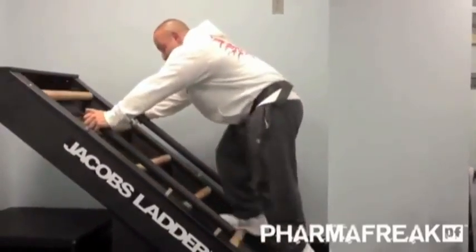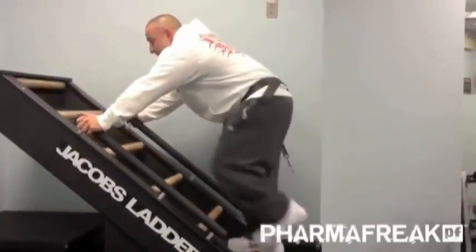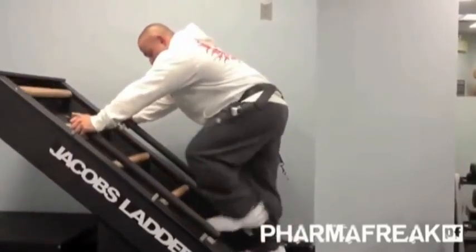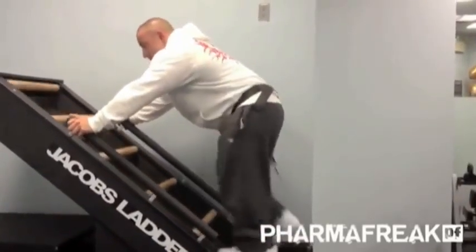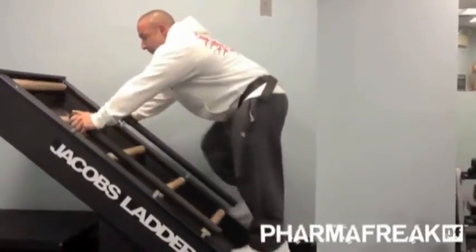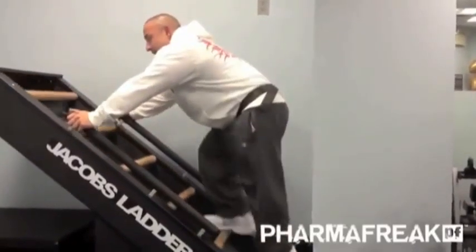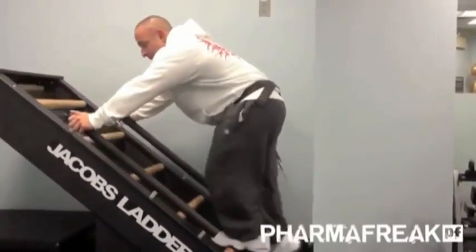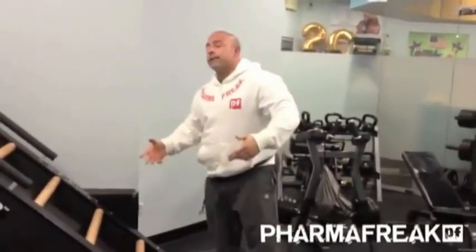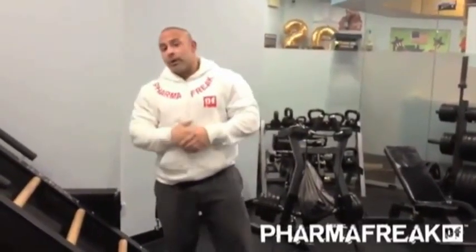Right now I'm at 35 minutes and I'm already tired. In 35 minutes I've burned 105 calories, according to the machine. Most of these machines are off by about 100%, but you can see my breathing, you can see how fast I'm going. My heart rate is really hot. Hopefully this helps with your contest prep.